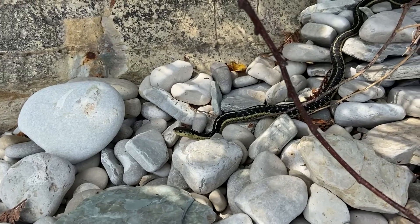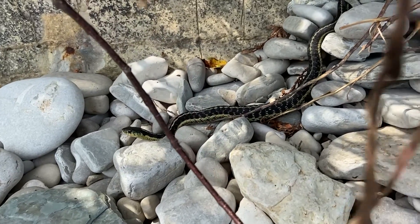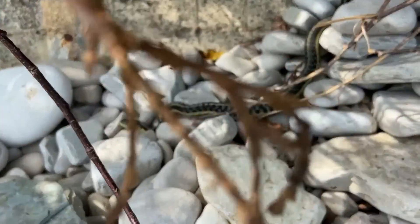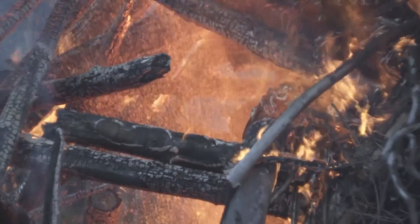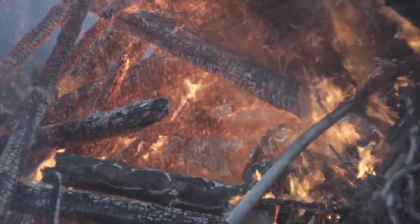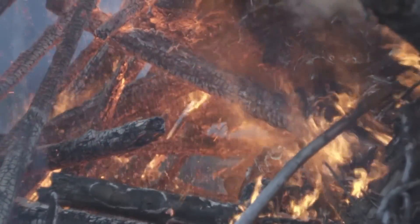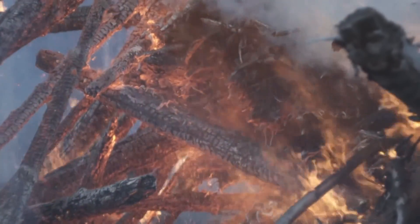Birds and snakes are both assumed to be predators of these small reptiles, and they likely face other unknown threats as well. One of their greatest threats is habitat destruction. It's typical for an entire leaf chameleon species to be located in a single, small, isolated location. If that habitat were to be cut down, the entire species would be lost with it.